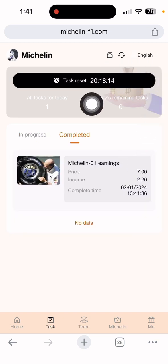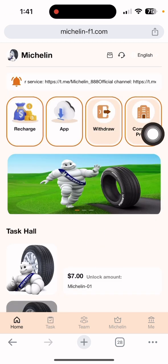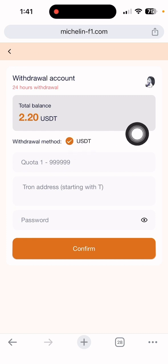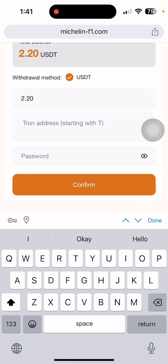After the reset time, I need to come back here again to withdraw my money. In the home section, click 'Withdraw.' After clicking withdraw, my total balance shows 2.20 dollars. I need to enter the amount of 2.20 dollars and also put in my wallet address.